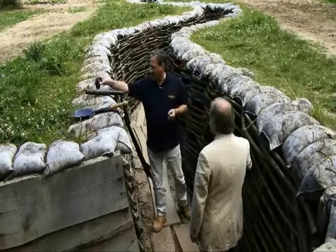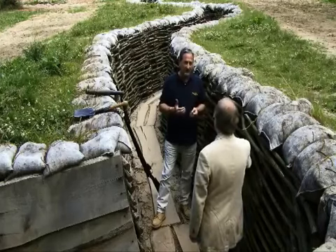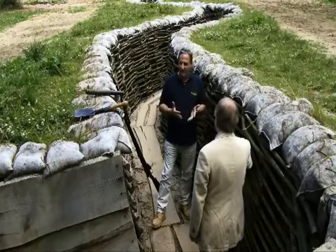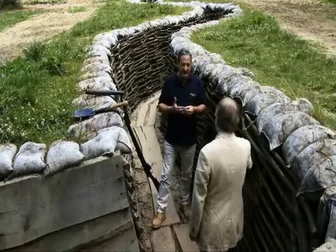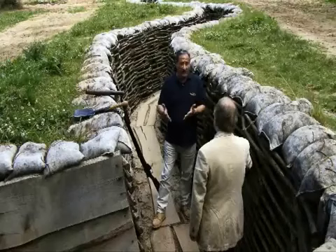We have a generation of politicians — it's not their fault really — who believe that war is a matter of missiles that turn right at traffic lights, go down ventilator shafts, and it's clean, surgical and precise. Well, it's not. It's a dirty, disgusting, filthy business, and that doesn't change from what happened in the First World War to what's happening today.